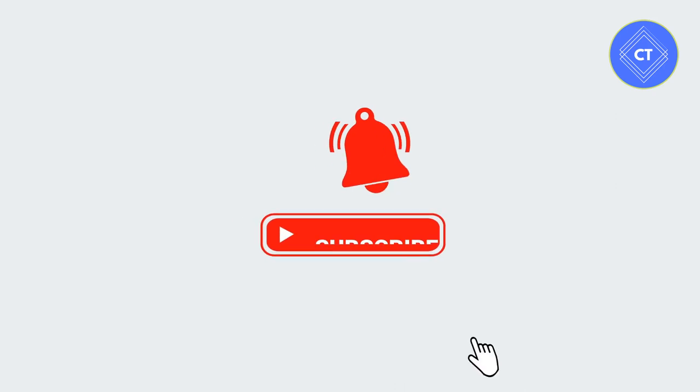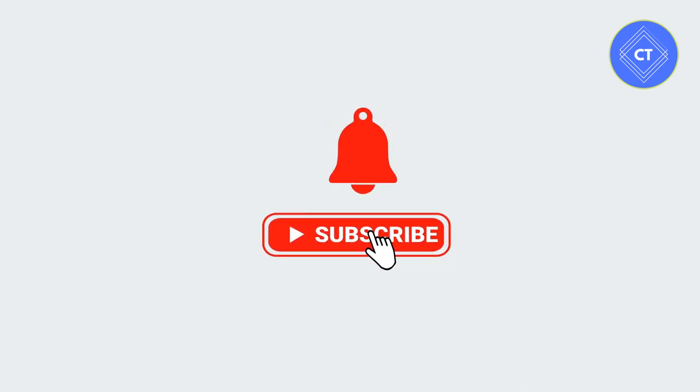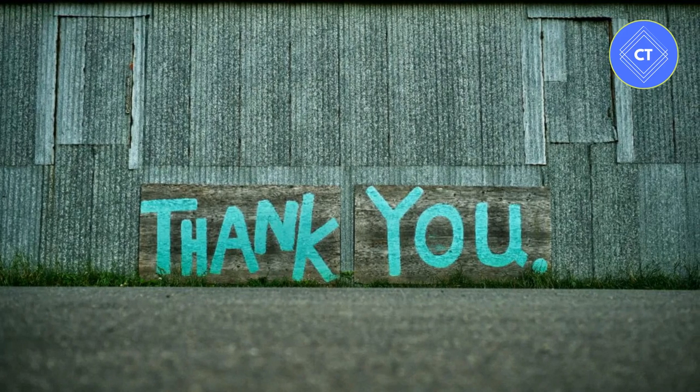Let us know what you think about the list in the comment section below. If you enjoyed this video, please like the video and subscribe to our channel. Thank you.